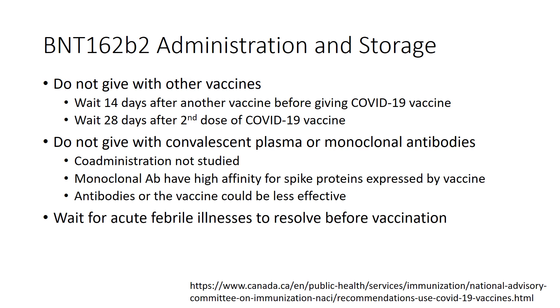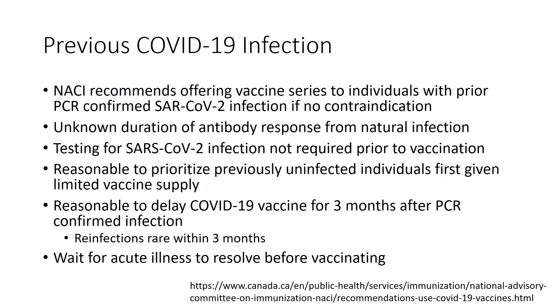Regarding previous COVID-19 infection, NACI recommends offering a vaccine series to anyone with a prior PCR-confirmed SARS-CoV-2 infection if there is no contraindication, as the duration of antibody response from natural infection is unknown. Testing for prior infection is not required before vaccination. It is reasonable to prioritize previously uninfected individuals first given limited vaccine supply, and also reasonable to delay COVID-19 vaccine for three months after PCR-confirmed infection, since reinfections are rare within the first three months. Wait for acute illness to resolve before vaccinating, as it would be difficult to distinguish disease symptoms from vaccine adverse events.